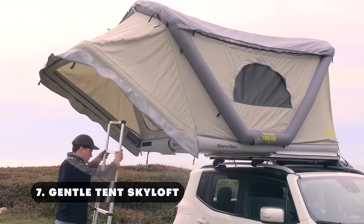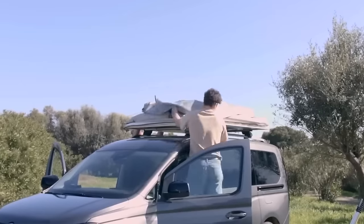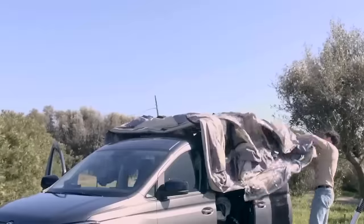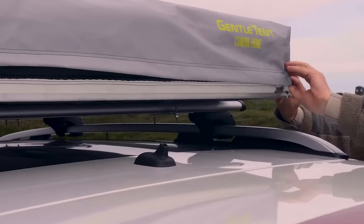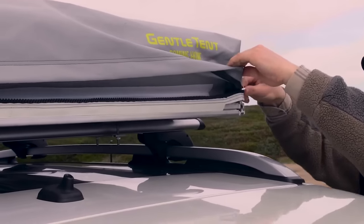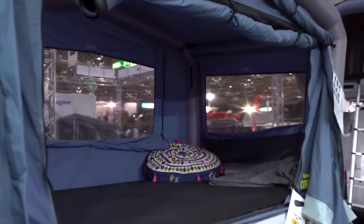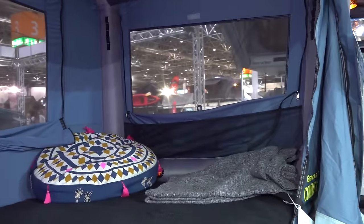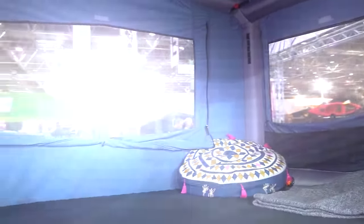Number seven: Gentle Tent Skyloft. When looking for comfort and convenience in an outdoor experience, travelers can't go wrong with the Gentle Tent Skyloft rooftop tent. Designed to be mounted on your vehicle's roof, it measures 11 by 7 feet with an interior height of 4.5 feet and can comfortably fit five to six people.